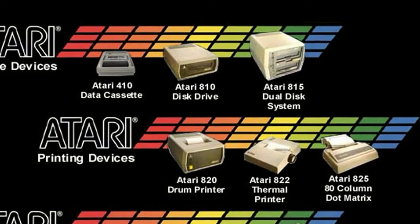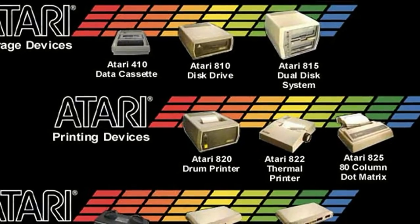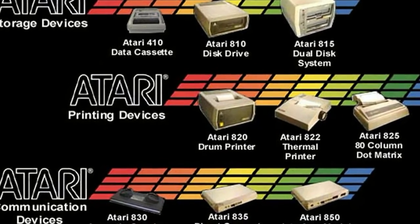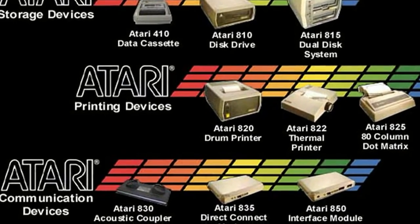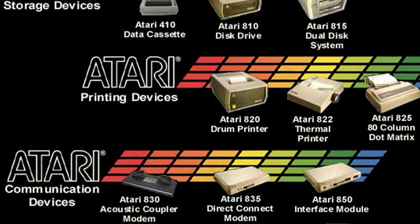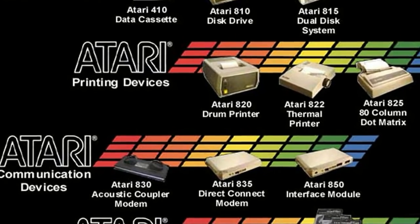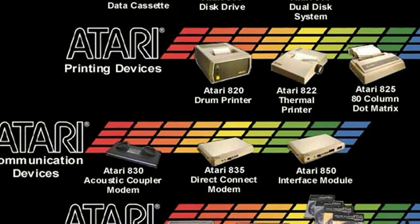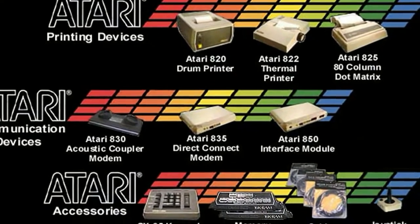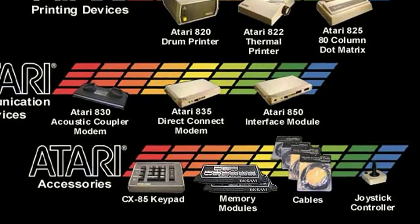There was also the Atari 810 disk drive — I've never seen anyone use that on the Atari 400. You also had printers available: the Atari 820, the Atari 822 which was a thermal printer, and the Atari 825 which was an 80-column dot matrix printer. And there was the Atari 830 acoustic modem, the keypad designated CX85, and of course the usual stuff like joysticks.